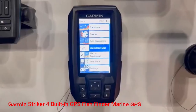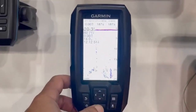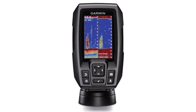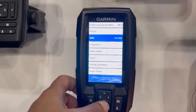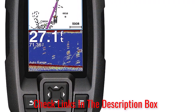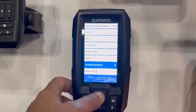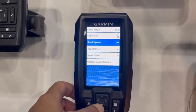Number 1: Garmin Striker 4 Built-in GPS Fish Finder Marine GPS. Offering a high-sensitivity GPS and Chirp Sonar technology at an accessible price, the Garmin Striker 4 Marine GPS is the best fishing boat GPS for the money. It has excellent sensitivity and accuracy, and the sonar gives near-photographic images of the fish and structure below your boat, providing incredible detail for both baitfish and gamefish. The speed display lets you know if you're trolling at the right speed for the lure and fish species you're targeting. The GPS also comes in handy for marking fishing hot spots and creating waypoints, so you can navigate to brush piles, stumps, and docks easily.